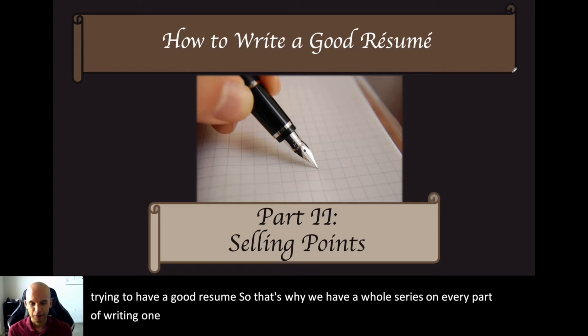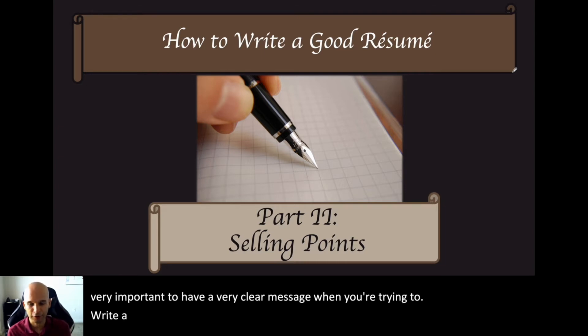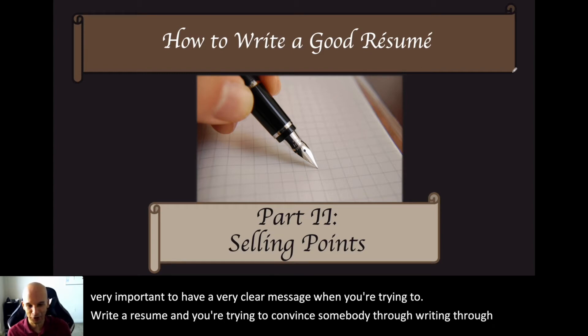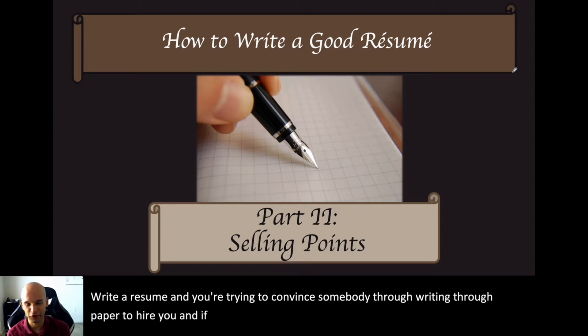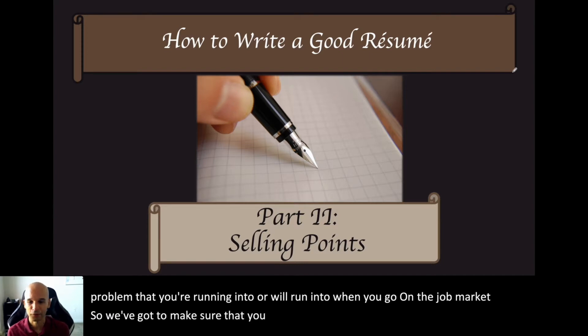In this segment, you're going to learn about selling points. It's very important to have a very clear message when you're trying to write a resume and convince somebody through writing — through paper — to hire you. If you don't have clear messaging, that might be the problem you're running into when you go on the job market. Selling points are all about that clear messaging.